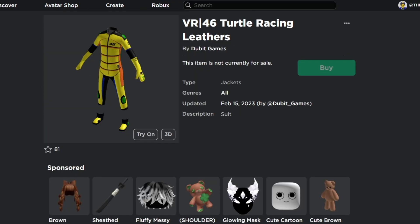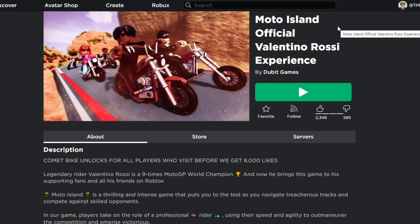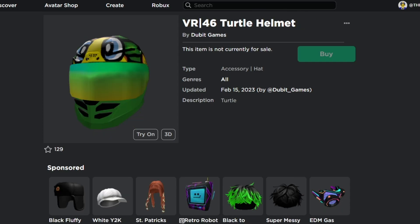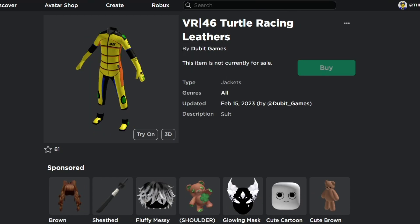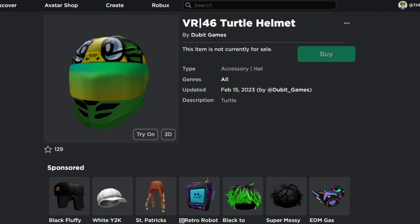This is the official Valentino Rossi experience and it gives out all these cool free items to everyone without using any single Robux. As you can see, these are cool free items you can get right now in March 2023.